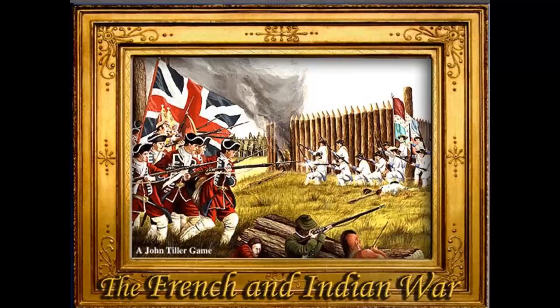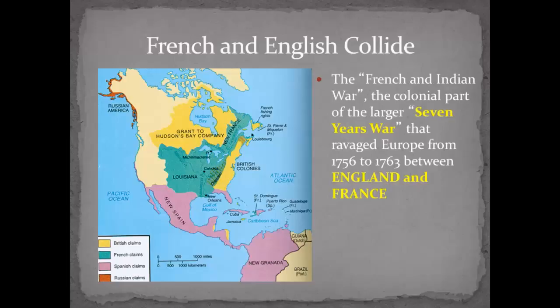So what was this French and English thing? If you look out here in the middle, all this green was French territory. The British is yellow. The British are wanting to go west. The French are wanting to come south. And they meet right in here, and you can see where that causes problems.